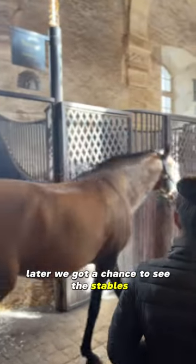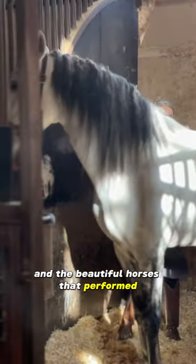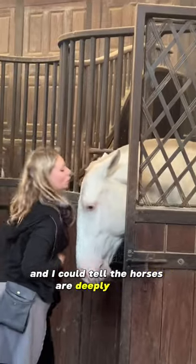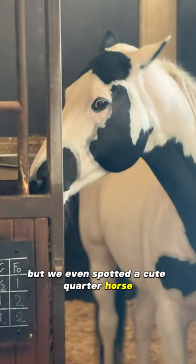Later we got a chance to see the stables and the beautiful horses that performed. The riders took great care of them and I could tell the horses are deeply loved. The horses were mostly Lusitano, but we even spotted a cute quarter horse.